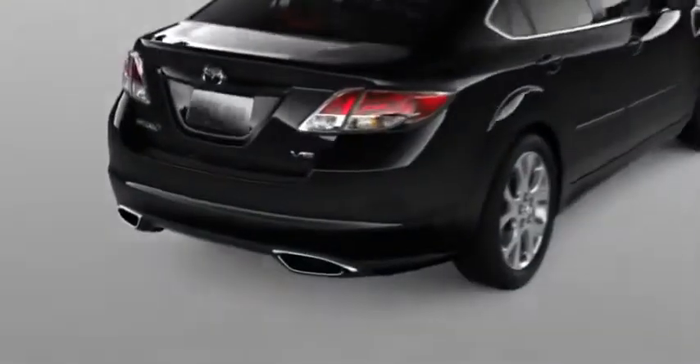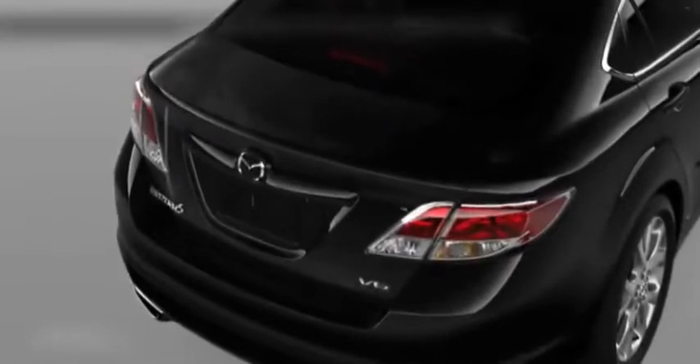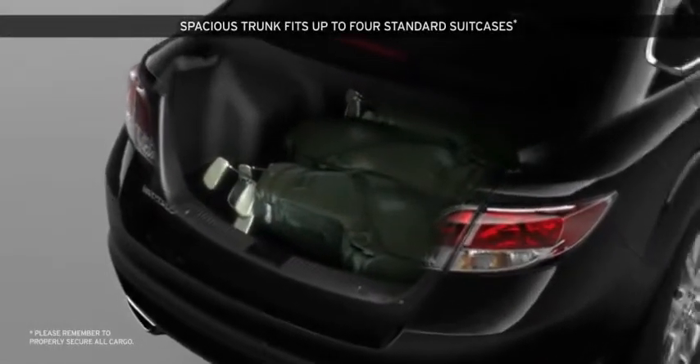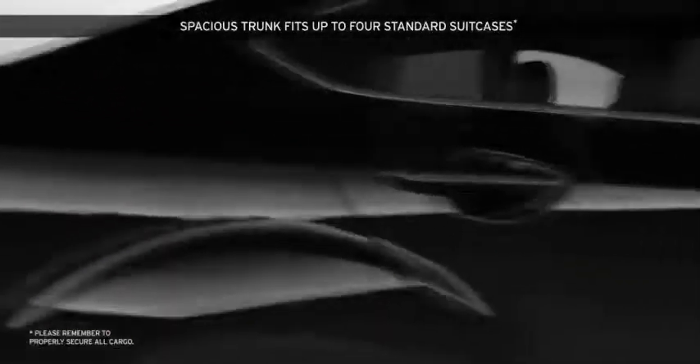Some trunks are known for fitting two standard suitcases. The Mazda 6 fits four. Which means, unlike the Honda Accord, Toyota Camry, Nissan Altima, Chevy Malibu, or Volkswagen Passat, a family of four can pack for a big vacation.